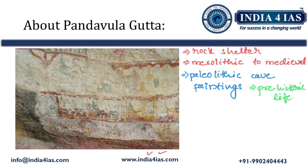Apart from animals and symbols, the paintings are also adorned with geometrical designs and impressions. The colors used are green, red, yellow, and white pigments. Because of these attractive cave paintings and hilly topography, Pandavula Gutta has become one of the sought-after destinations for rock climbers.